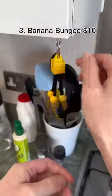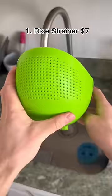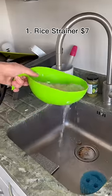This is a banana bungee and it hangs your bananas out of the way. This container keeps your cheese fresh and has a sliding tray and guillotine that can slice and grate to perfection. And this bowl has holes in the front which makes it perfect for rinsing rice.